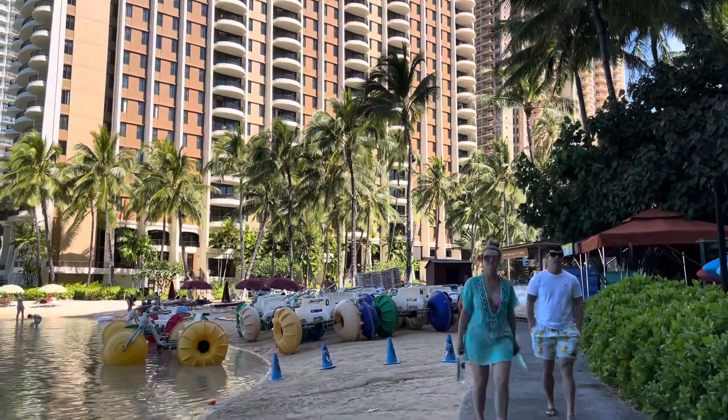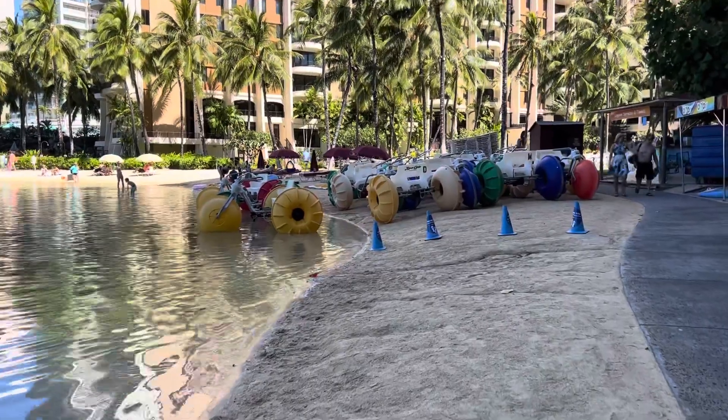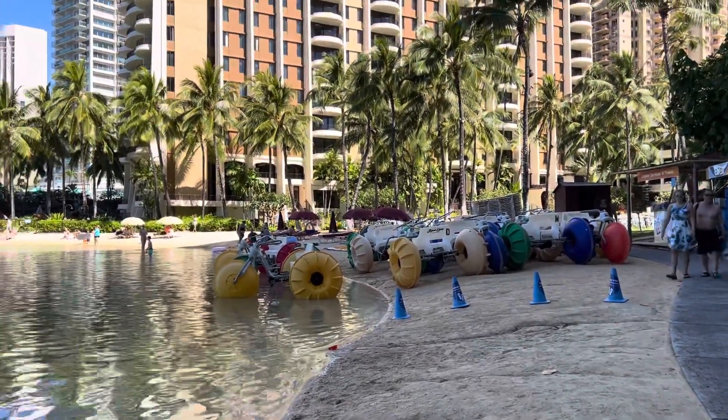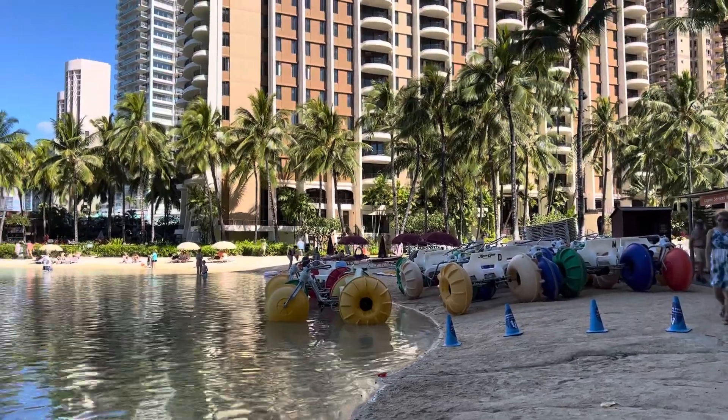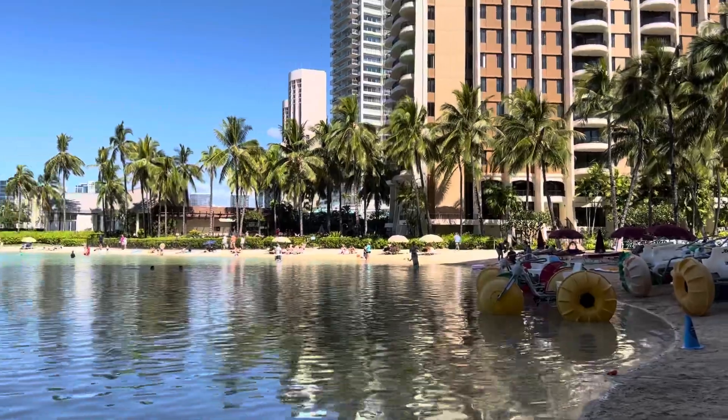So these are the watersports. They have trikes. They also have three-person gulongs. You can rent those out. And I think they also have some kayaks or stand-up paddles.